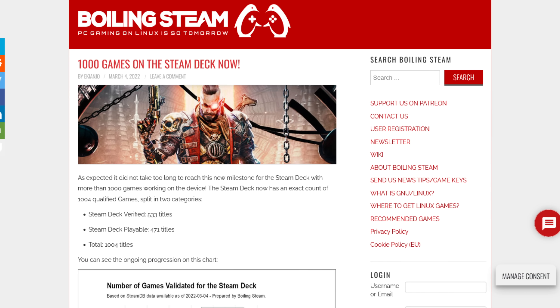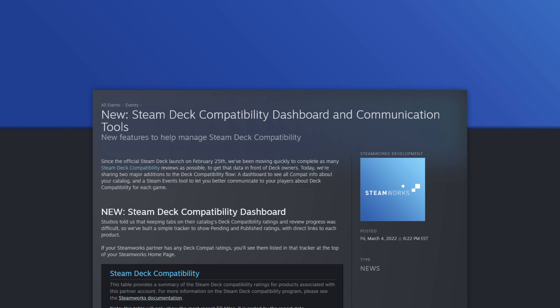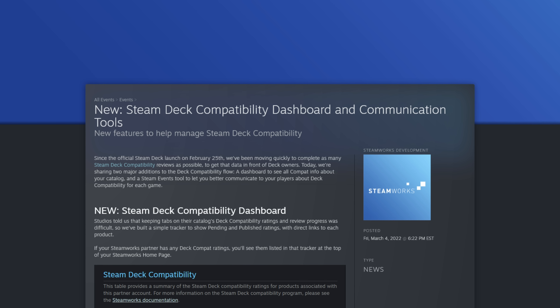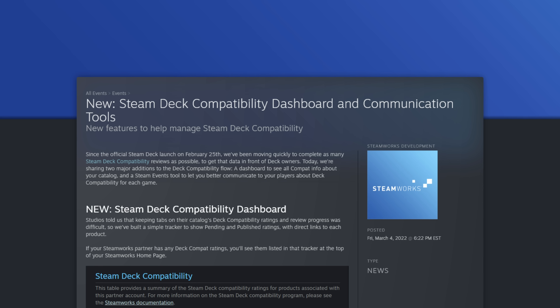On March 4th, the Steam Deck celebrates over a thousand playable and verified games. Congrats to Valve for making it this far — this number will only increase by the time customers get their hands on the Deck. Valve has also announced two additions to the Deck compatibility process: they've created a dashboard to see all compatibility information for your catalog or a developer's catalog of games, and the Steam Events tool now allows devs to add more information regarding Steam Deck compatibility. Valve is making it easier than ever for developers to add verified games and give customers more info on how their games will run.